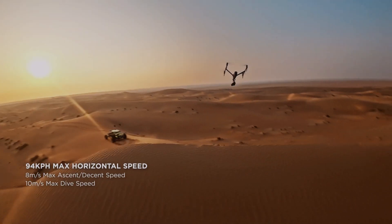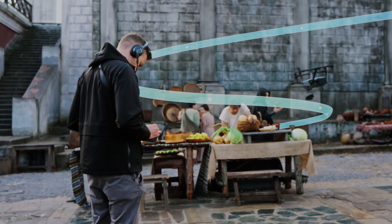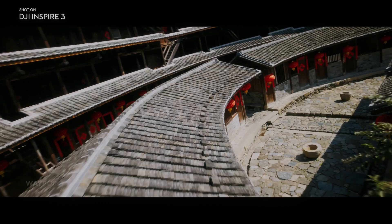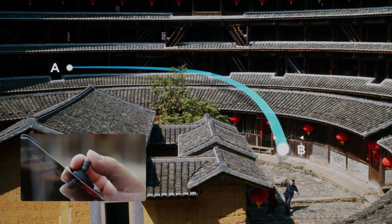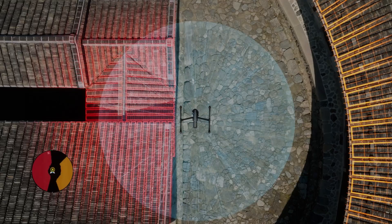DJI Inspire 3 is a revolutionary drone that has taken the drone industry by storm. With its ability to film in 8K at 75 frames per second and 4K at 120 frames per second, it has become the go-to drone for professional filmmakers and videographers. Released in 2023, DJI Inspire 3 has set a new standard for aerial videography.